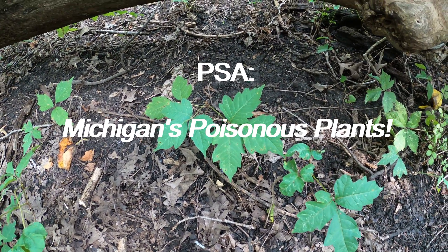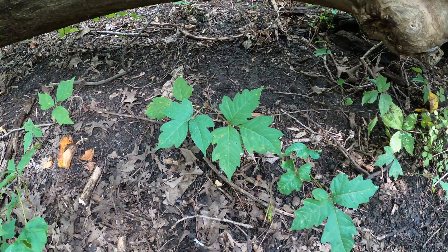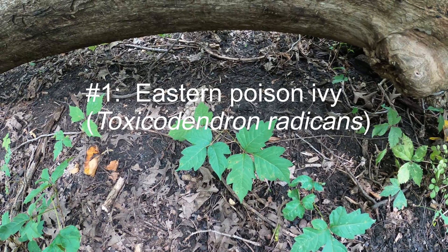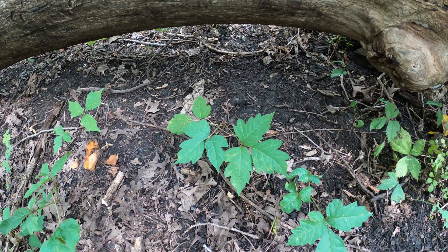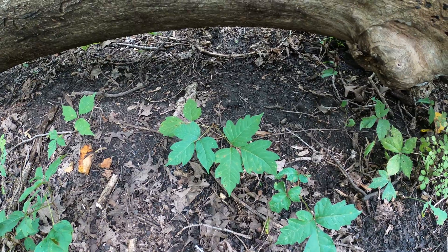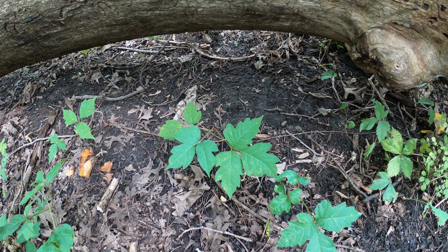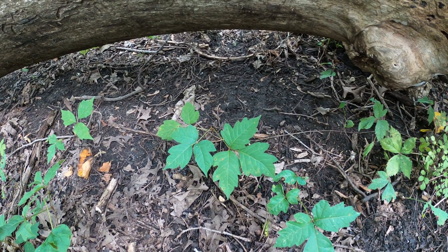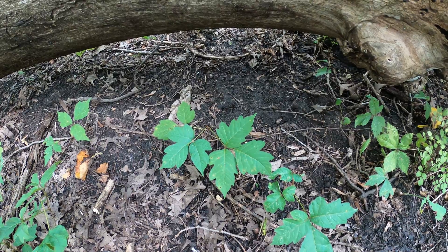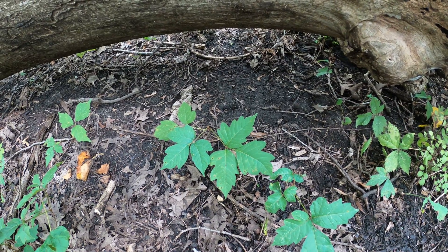This is poison ivy. Poison ivy causes nasty skin irritation. There's an oil in it called urushiol, and it reacts with the proteins in your skin tissues and causes you to break out. Not everybody is susceptible to poison ivy equally. I didn't get it till I was about 35 years old working in my garden — I wore gloves and got it just above my glove line.